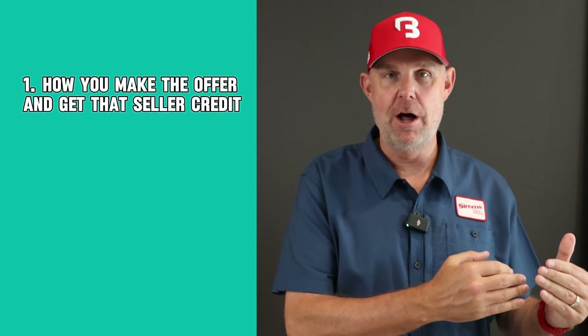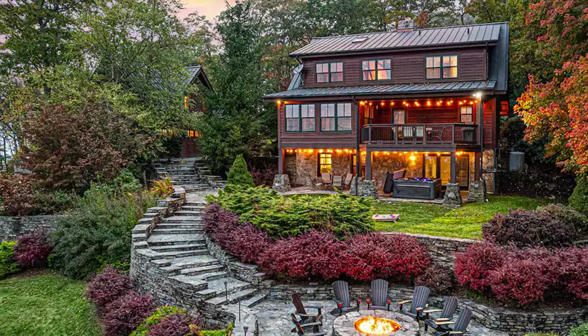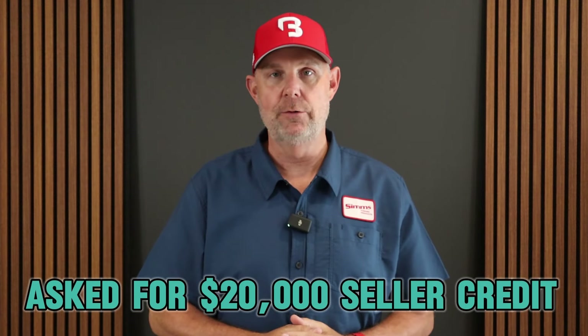There are two really important levers to pull here. Number one is how you make the offer and get that seller credit. This property in Banner Oak, North Carolina was listed for $670,000. I went in, I offered $670,000 full price, and asked for a $20,000 credit at closing. A lot of people say you've got to put that towards your interest rate — I didn't do that. I almost never do. I want to keep the cash, because cash is the one thing that's holding most of us back. We're cash poor.